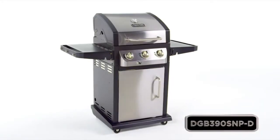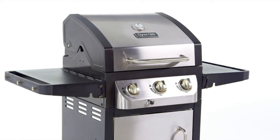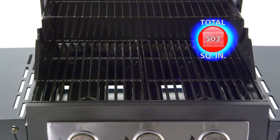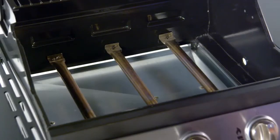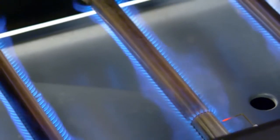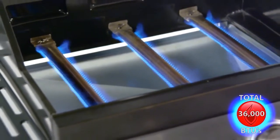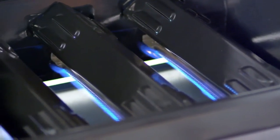This DynaGlo three-burner smart space living grill offers quality performance and versatility with up to 503 total square inches of cooking space. The cooking system is surrounded by heavy gauge steel enameled firebox and is powered by three stainless steel burners that provide up to 36,000 total BTUs.